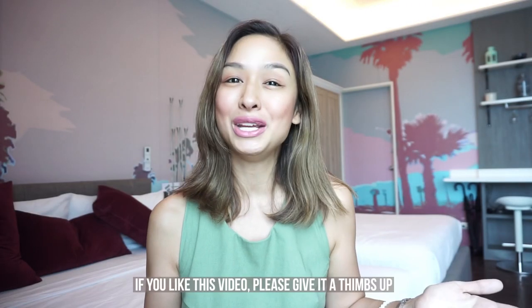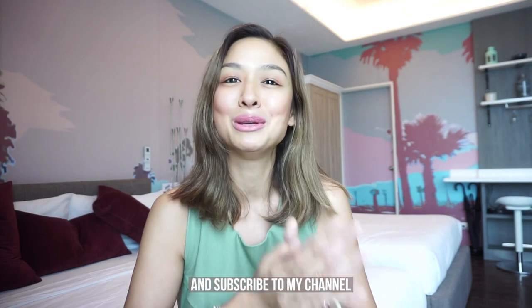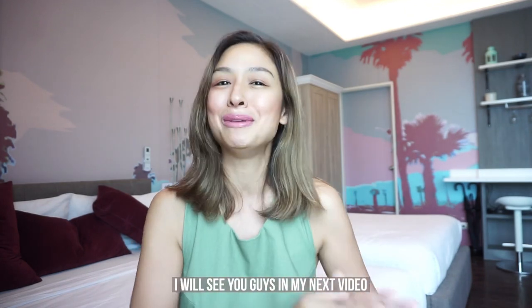Thank you for watching, guys! If you like this video, please give it a thumbs up, and don't forget to comment down below and subscribe to my channel. I will see you guys in my next video. Bye!